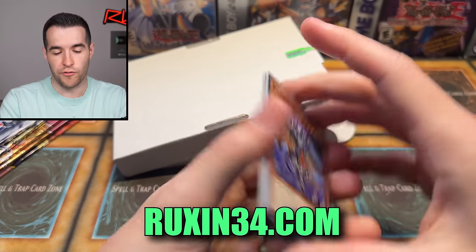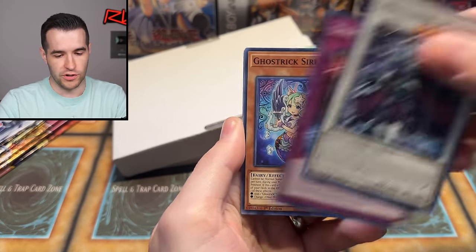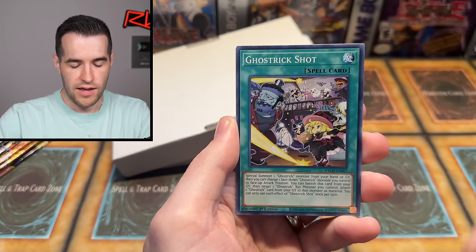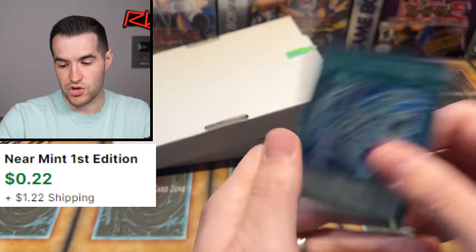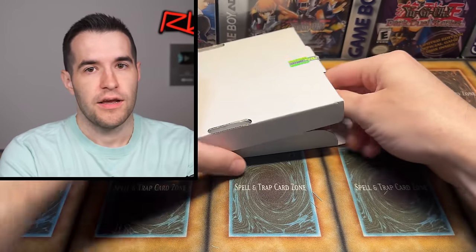Speaking of store, go check out ruxin34.com if you guys want to grab something from me. It's usually closed now because I mostly moved everything to ruxin34.com — not taking such huge fees from TCG Player because they are pretty big. So appreciate it if you guys do go check that out. Let's pull out the next mystery pack.